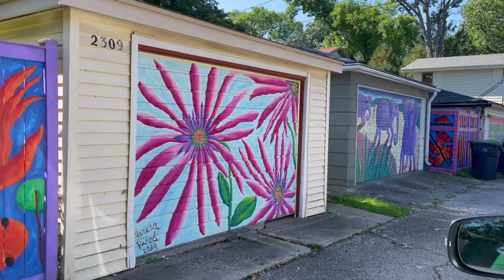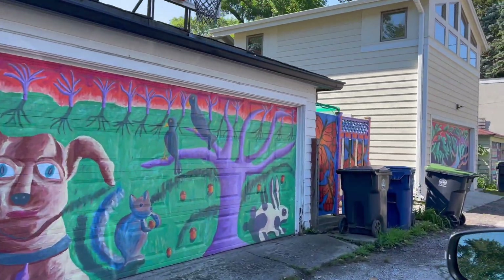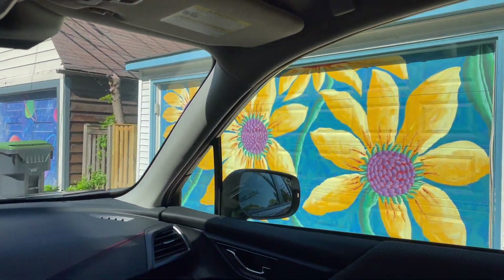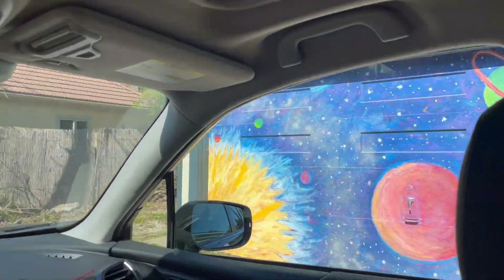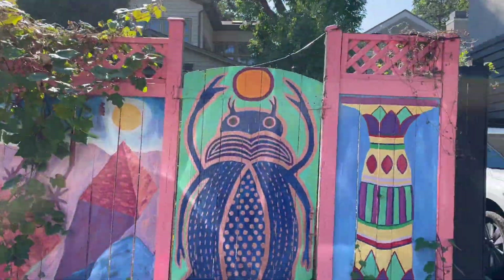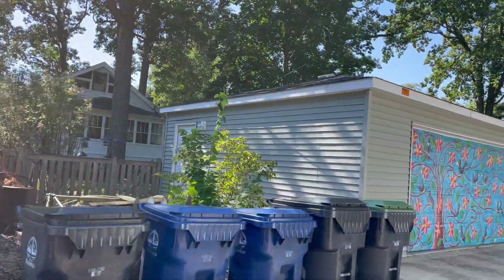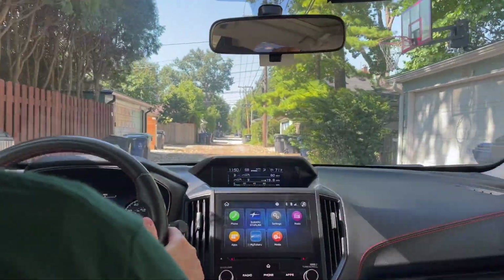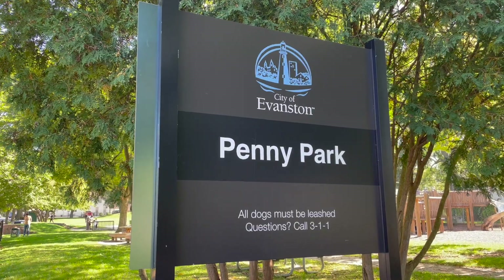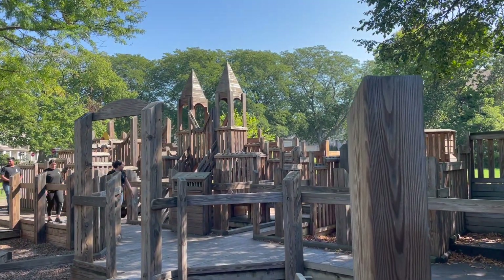We just have a couple more things to share with you. One of them is this hidden garage alleyway that's too cool to miss. There's also this super cool park that we hope Nico can appreciate one day — Penny Park is located on Lake Street and it has all these cool wooden forts that you'll have to check out.